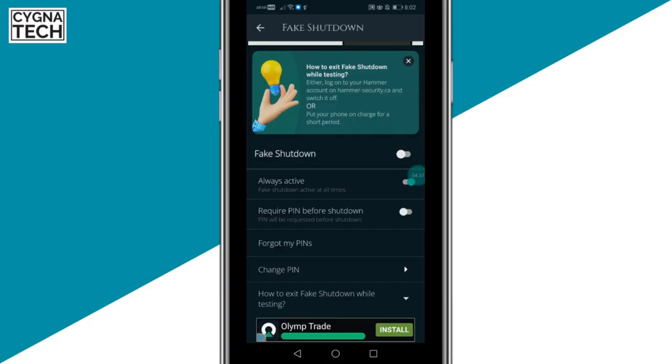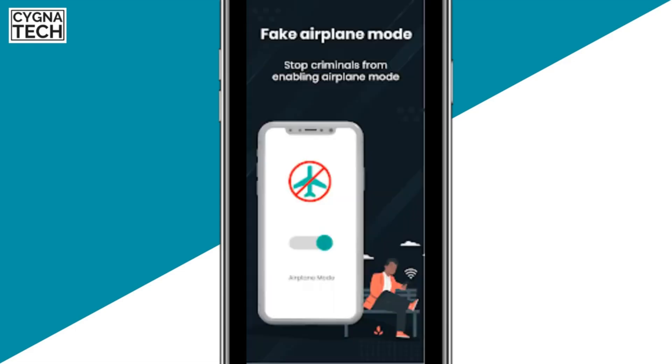You can also go to the local police station, inform them about the theft, and tell them you had Hammer Security installed. Help them get to the Hammer website, log in with your account, and show them where the phone is — so you can go with them to that location and catch the thief.